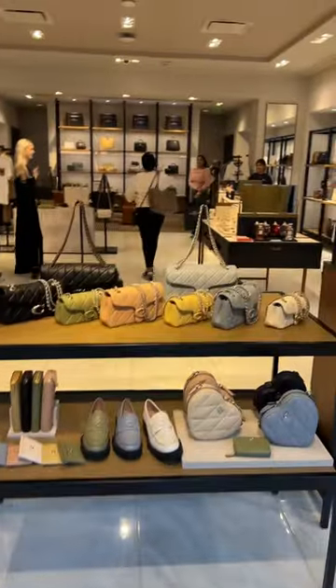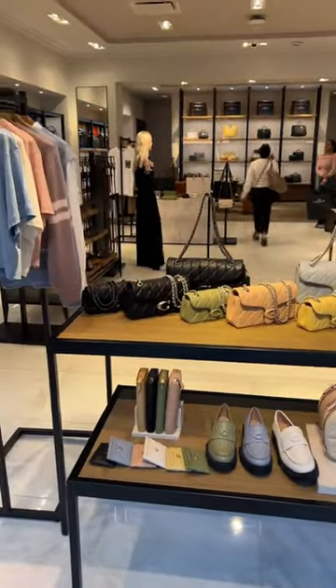For today's video, we are going to take a quick look at what's new at the Coach Boutique.